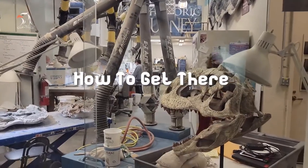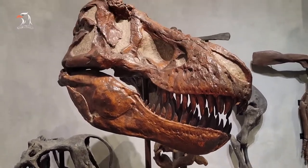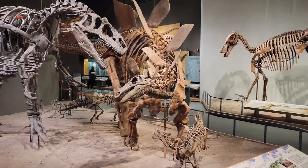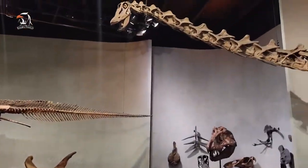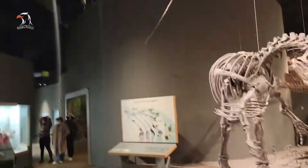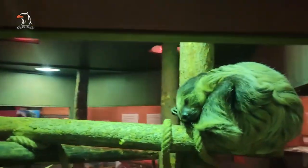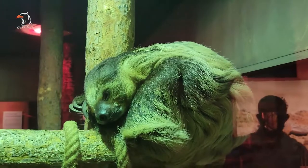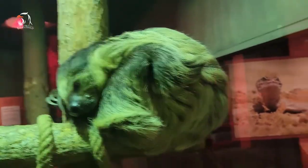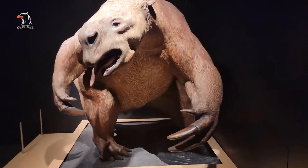Located in City Park, just south of the Denver Zoo, the Denver Museum of Nature and Science is easily accessible via the 20, 32, and 40 buses. The museum is open seven days a week from 9 a.m. to 5 p.m. General admission costs $16.95 for adults, $13.95 for seniors, and $11.95 for kids ages 3 to 18.